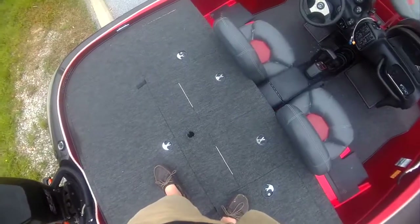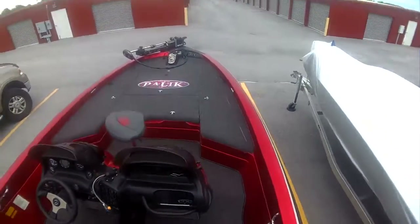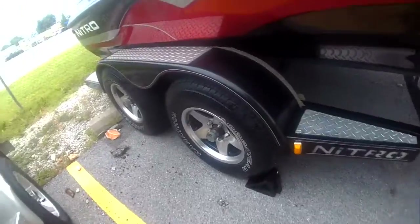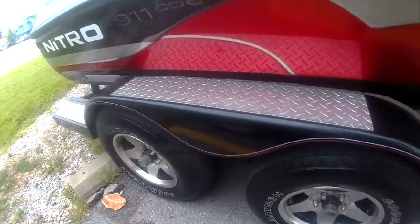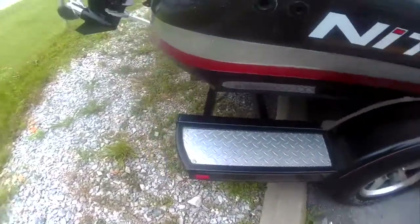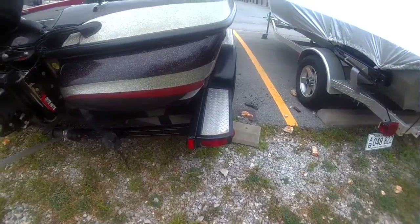The back decks on these boats are monstrous, and so is the front deck. She sits on a Nitro tandem axle trailer with nice five-spoke rims, diamond plate steps, and I've put LED tail lights on it.